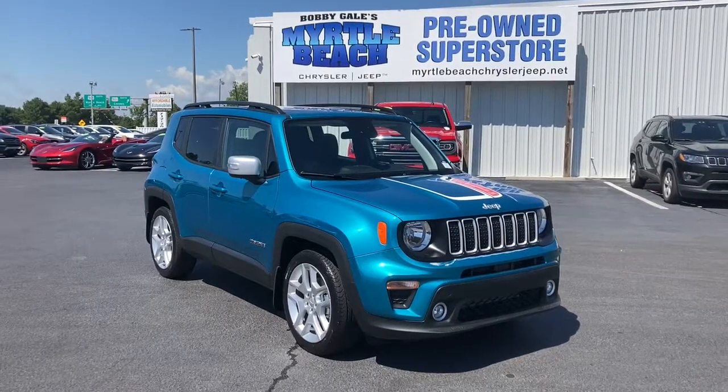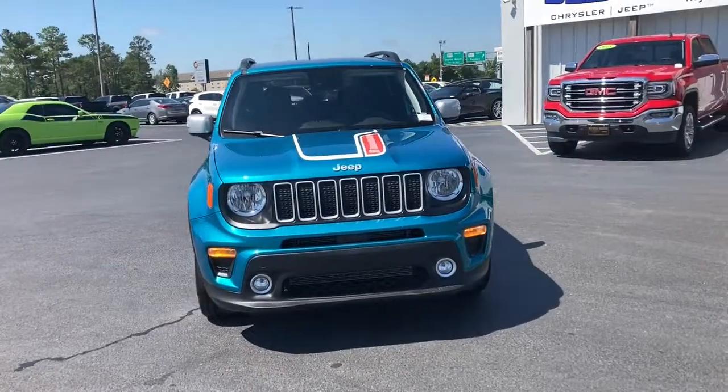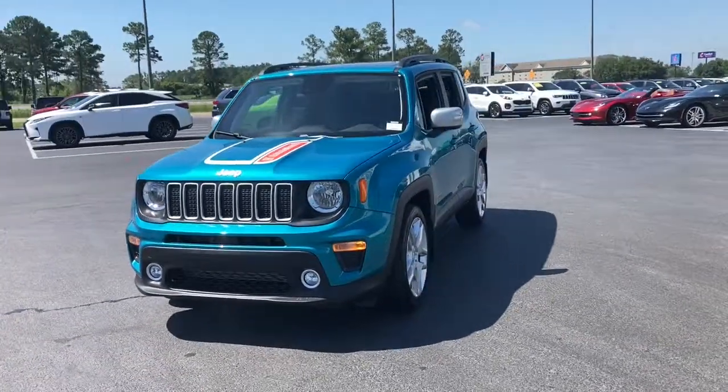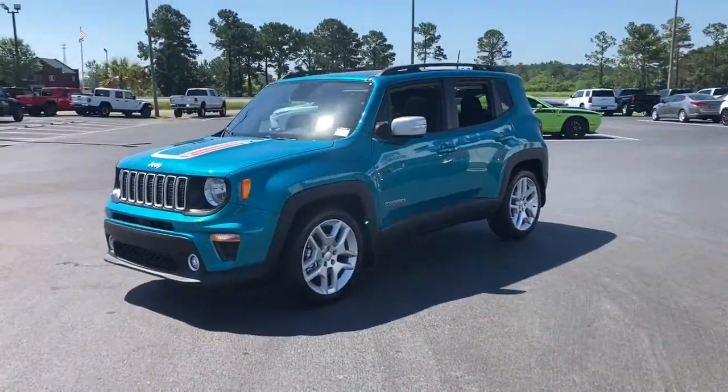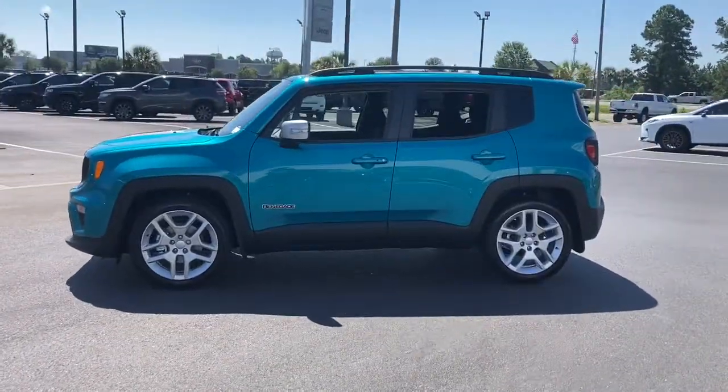Take a moment to check out the 2021 Jeep Renegade. The Renegade delivers smart technology, bold looks, can-do SUV capability, advanced safety features, convenient design, and plenty of creature comforts.